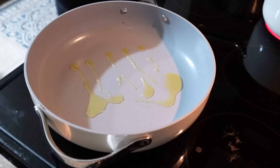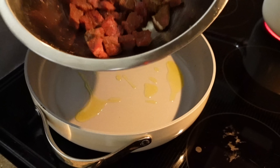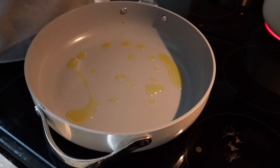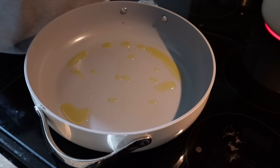Heating up my skillet, putting a little olive oil in the pan, letting that heat up. Then we're going to throw the steak in — it's been marinating for about 20 minutes. I've got about five minutes left on the green beans, and on the back burner I'm heating up some water for the potatoes.